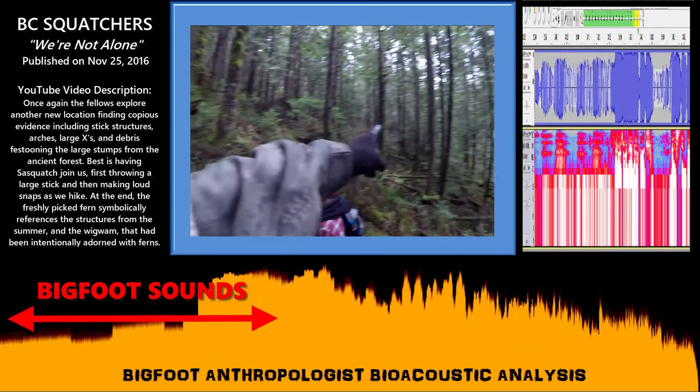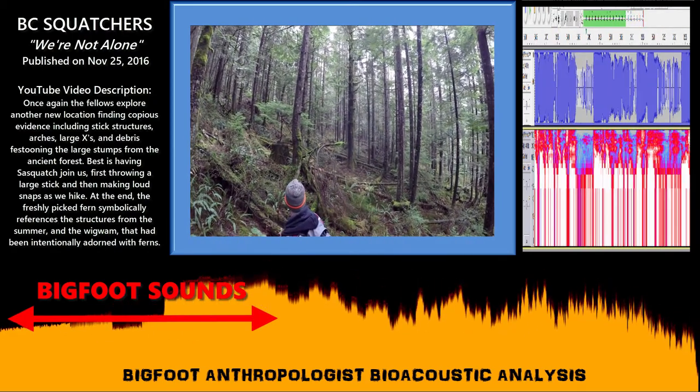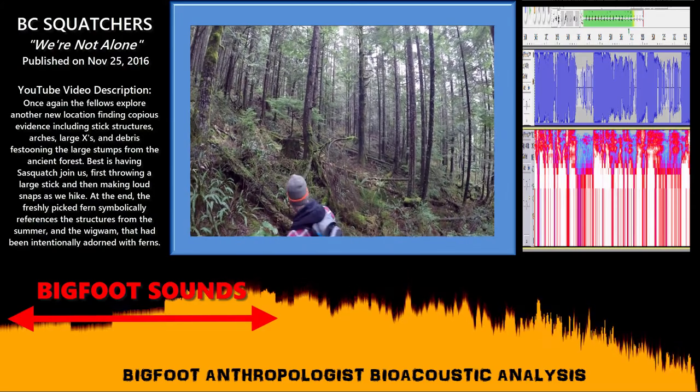I notice over there there's an arch, and it's balanced on some kind of protuberance there. Kind of want to look at that. Protuberance, you say? Yes.